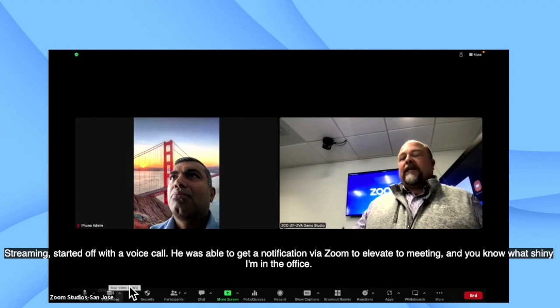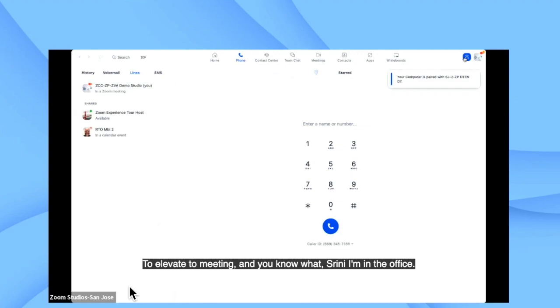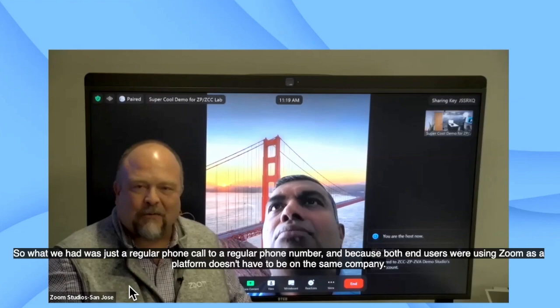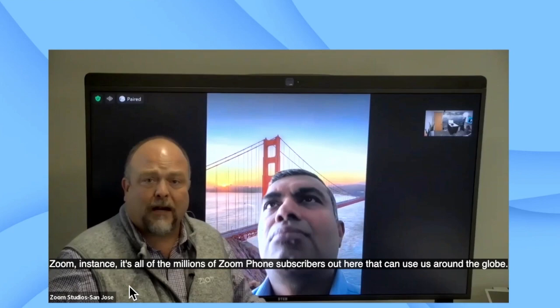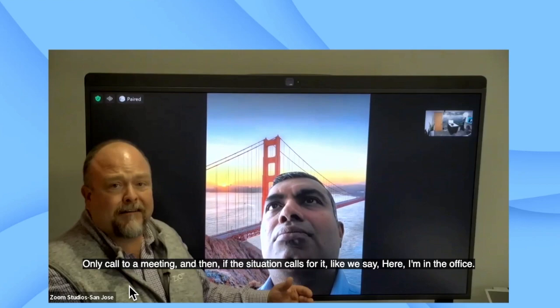We didn't even hang up. Srini started off with a voice call and was able to get a notification via Zoom to elevate to a meeting. I'm in the office with a couple of folks I want to bring into this conversation. We've got a great Zoom Room behind me, so I'm going to use ultrasonic pairing to switch that call from my laptop to the room. What we had was just a regular phone call to a regular phone number, and because both end users were using Zoom as a platform — it doesn't have to be the same company Zoom instance — we were able to elevate that voice-only call to a meeting.